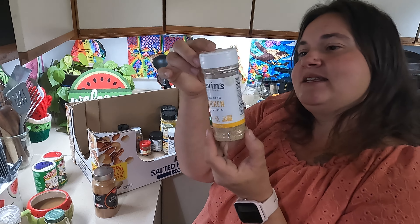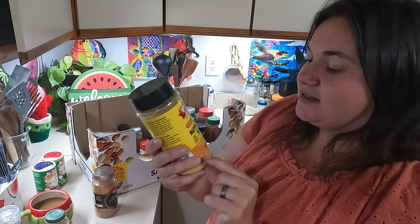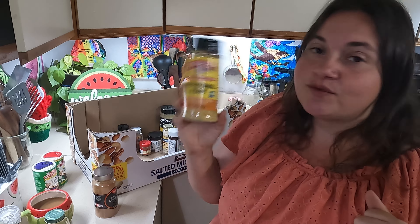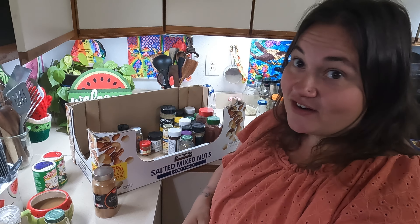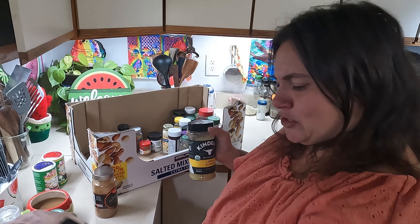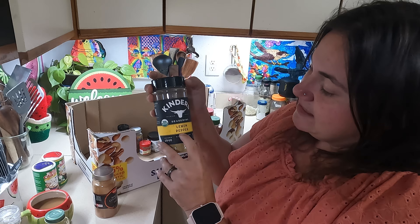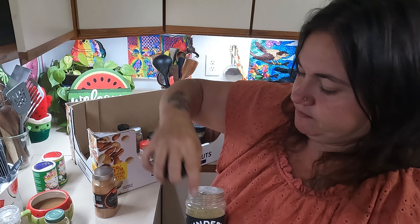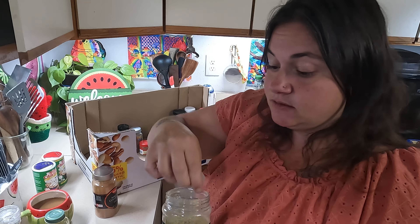Kevin's Paleo Chicken Seasoning has coconut sugar and nutritional yeast. Jessica at Three Rivers Homestead uses nutritional yeast on popcorn for a cheesy flavor. It's also really good if you're nursing — it helps with milk production, so it's very healthy. Here's another Kinder's — Lemon Pepper. Oh, it smells so good. I love lemon. So we've got lemon pepper — another great one.